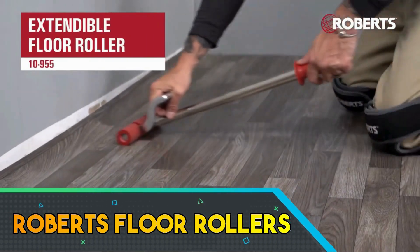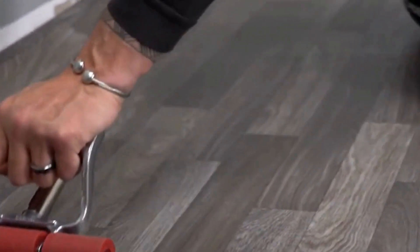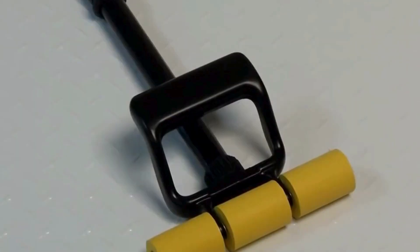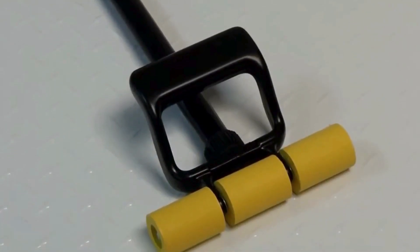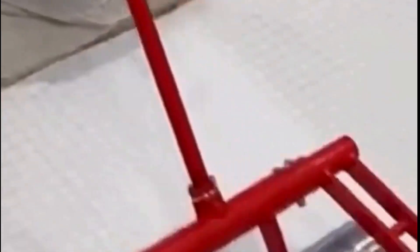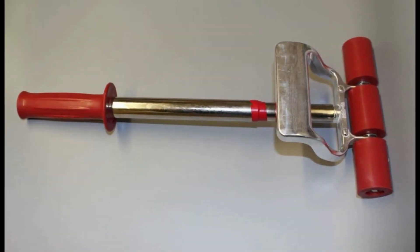Roberts Floor Rollers are indispensable tools for flooring installation, designed to ensure seamless and secure placement of various flooring materials. Known for their durability, the rollers feature a robust construction that withstands the demands of professional use. With ergonomic handles and a user-friendly design, these tools provide optimal control and reduce fatigue during extended application sessions.